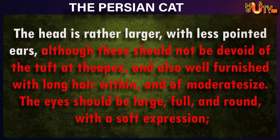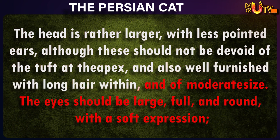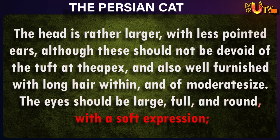The head is rather large, with less pointed ears, although these should not be devoid of the tuft at the apex, and also well furnished with long hair within, and of moderate size. The eyes should be large, full, and round, with a soft expression.